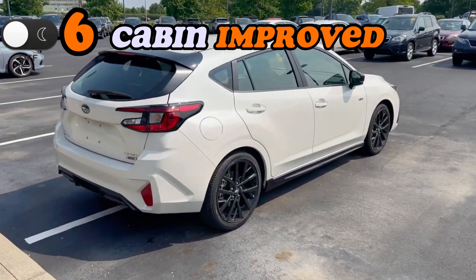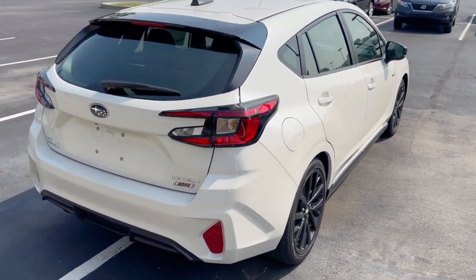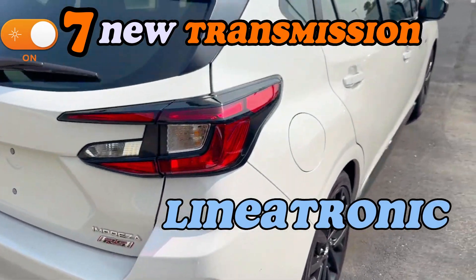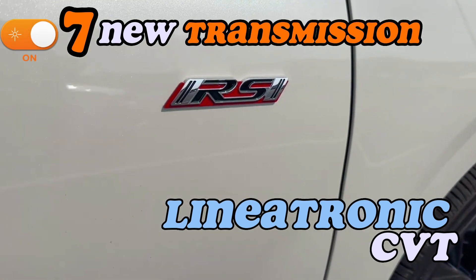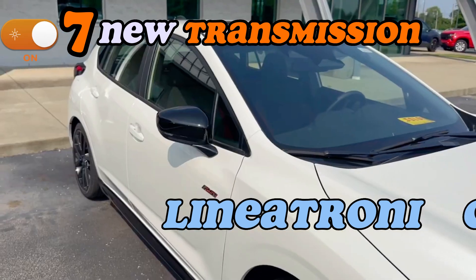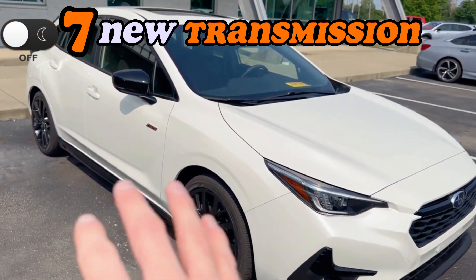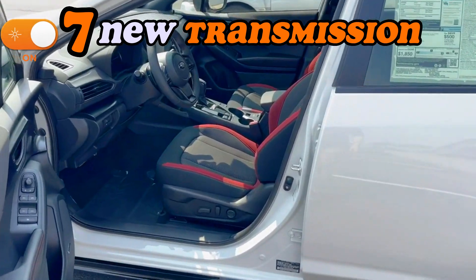The manual transmission has been discontinued, and so we arrive at point seven: the Lineartronic CVT now comes standard on all Impreza trim levels. This Lineartronic CVT delivers smoother and quieter performance. Shifting is seamless, and the Impreza effortlessly adapts to your driving style, providing a seamless and enjoyable ride.